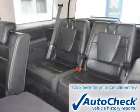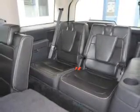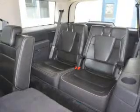Be confident in your purchase with an AutoCheck vehicle history report, the industry's trusted vehicle history provider. Let us put you in the driver's seat today — call or click to contact us.